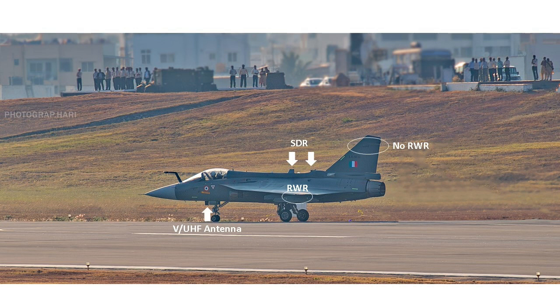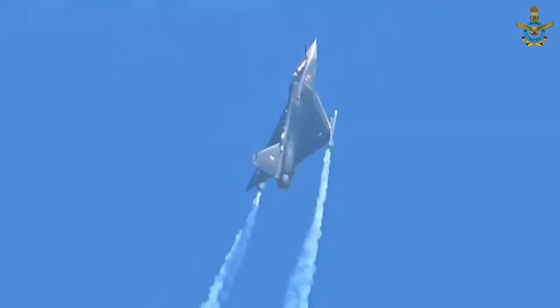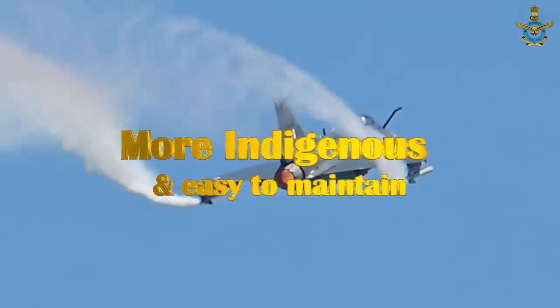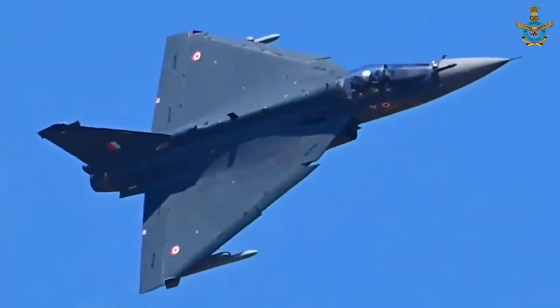Another noticeable feature is the placement of the VHF-UHF antenna. In LCA Tejas Mark 1, this was placed after the landing gear at the bottom of the fuselage. In the Mark 1A, the VHF-UHF antenna has moved forward, before the landing gear. The LCA Tejas Mark 1A is an upgraded version of the final operational clearance configuration of Mark 1, with 80% of detailed components being the same.